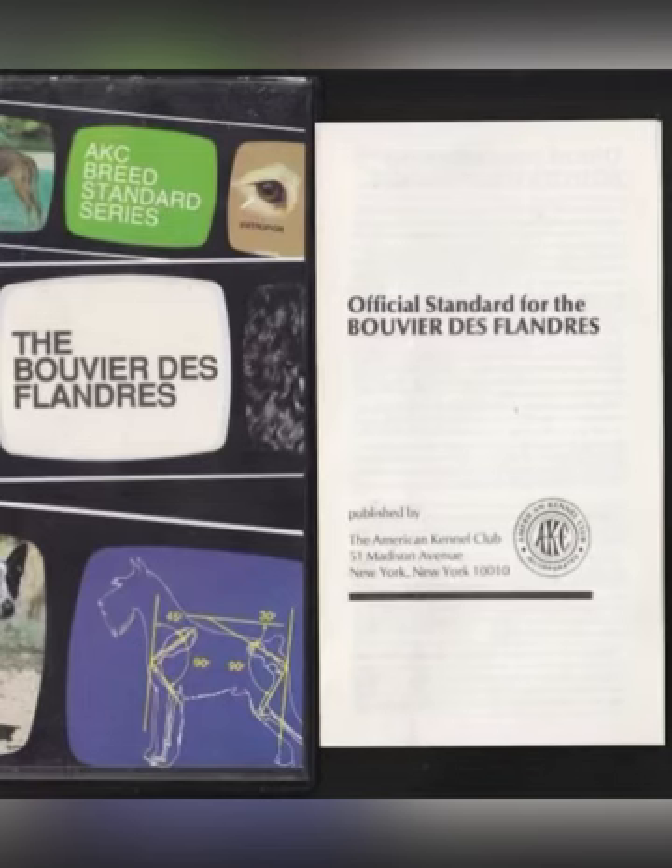The official AKC standard for the Bouvier de Flandres states that the color may range from fawn to black, passing through salt and pepper, gray, and brindle. A small white star on the chest is allowed. Other than chocolate brown, white, or parti-color — which are to be severely penalized — no one color is to be favored.